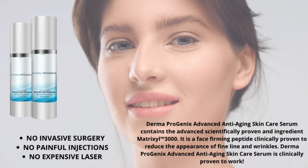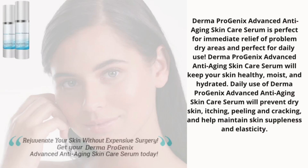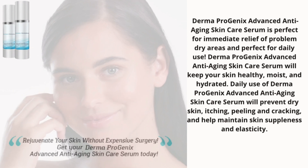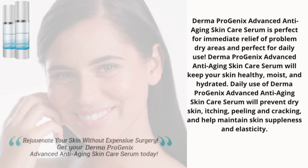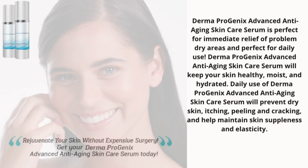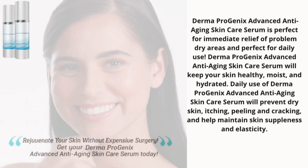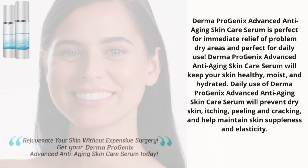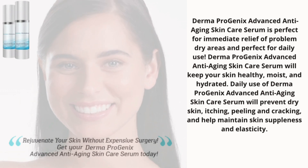Derma Progenics Advanced Anti-Aging Skin Care Serum is clinically proven to work. It is perfect for immediate relief of problem dry areas and perfect for daily use. Derma Progenics will keep your skin healthy, moist, and hydrated. Daily use will prevent dry skin, itching, peeling, and cracking, and help maintain skin suppleness and elasticity.